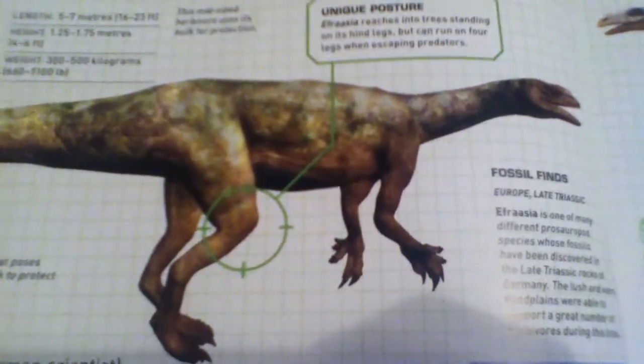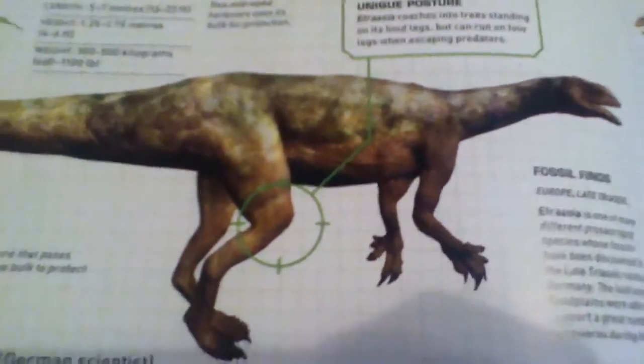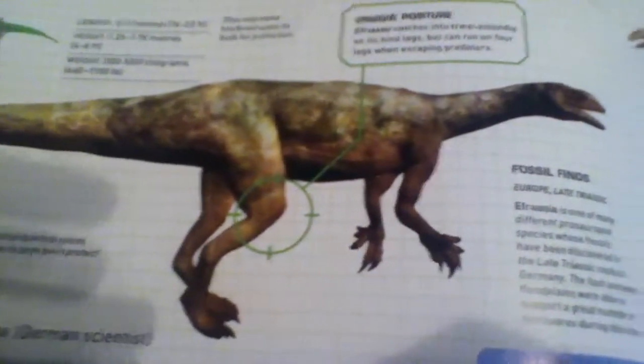I hope you guys enjoyed this video of the Field Guide to Dinosaurs. Hope to see you next time — don't forget to like, subscribe, and comment. See you guys next time, bye!